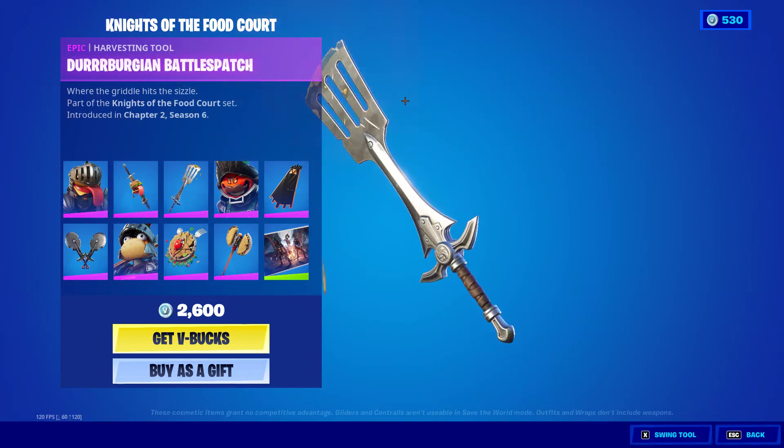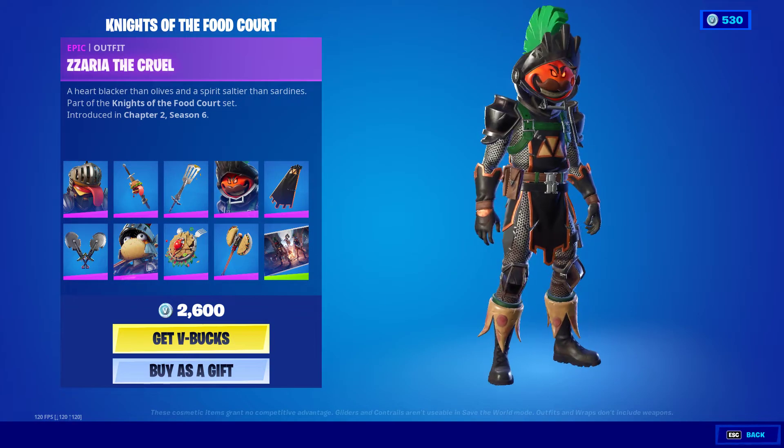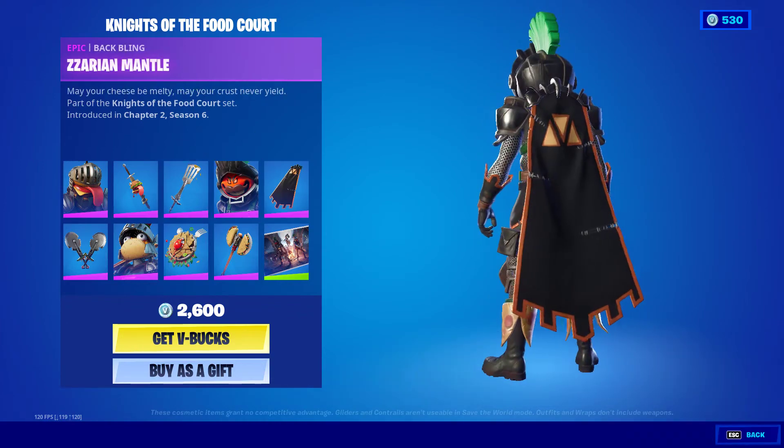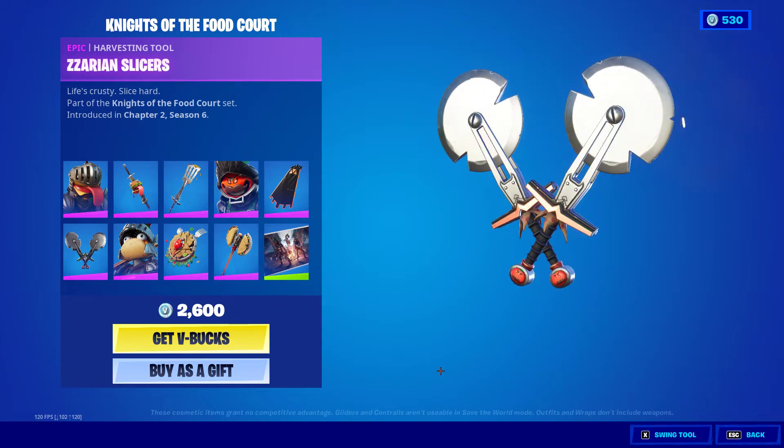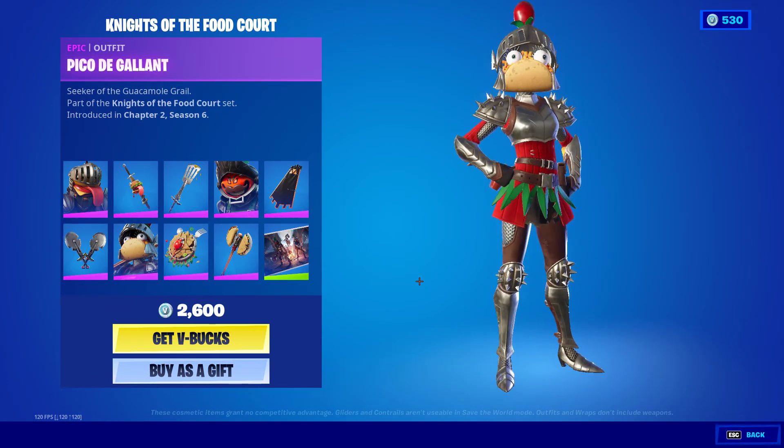Knights of the Food Court is 2,600 V-Bucks — you get Sir Burger, Beefsteel Blade, Der Bergen, Battle Spatch, Zaria, the Zarian Mantel, Zarian Slicers, and Pico de Gallant.